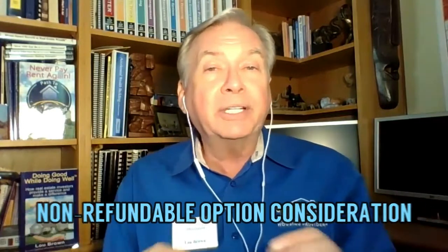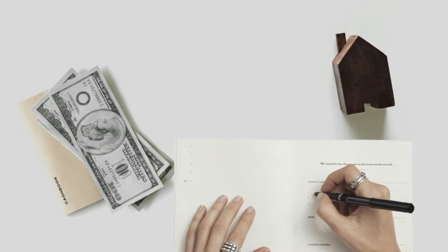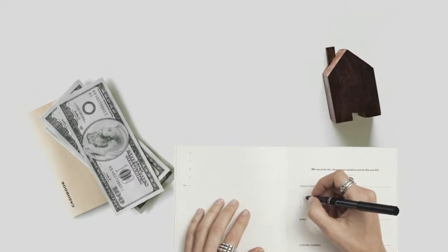What that means is that once they pay that money — and I want you to understand this — they have purchased merchandise. The merchandise they purchased is the option to purchase that property. So, as a result of purchasing that option, they have paid for that. When they pay for that, that's non-refundable.